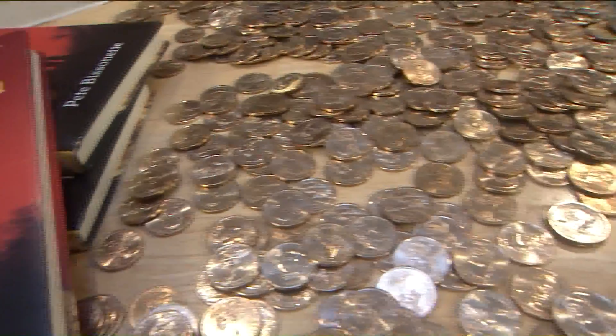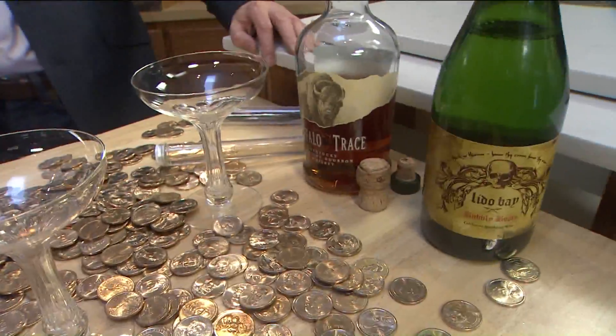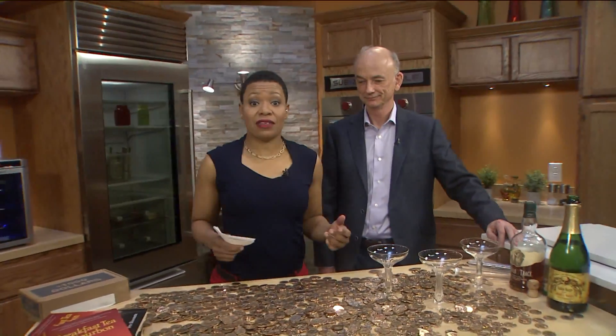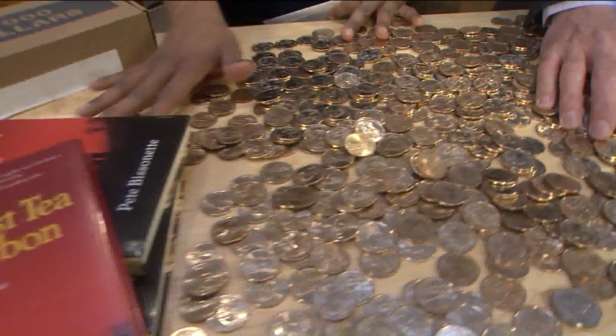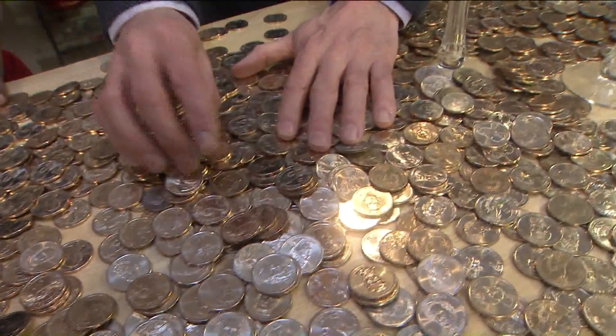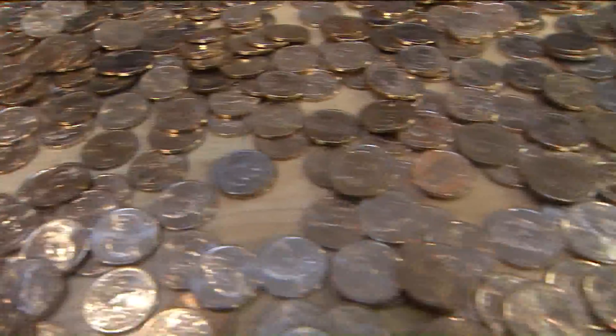Breakfast Tea and Bourbon is the type of book you cannot just sit down to read — we are talking about a treasure hunt as well as a couple of drinks. It's five o'clock somewhere, which means it's time to get up and get to work. We have Pete Bissonnette, author of Breakfast Tea and Bourbon. Before we get to the drink, tell us about this book and why do we have all these coins here? Because I hid treasure worth $50,000 somewhere in the U.S., then I wrote a novel, Breakfast Tea and Bourbon, that has the clues to where you'll find the treasure.